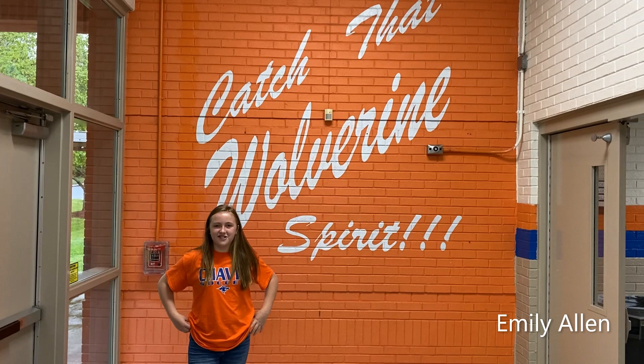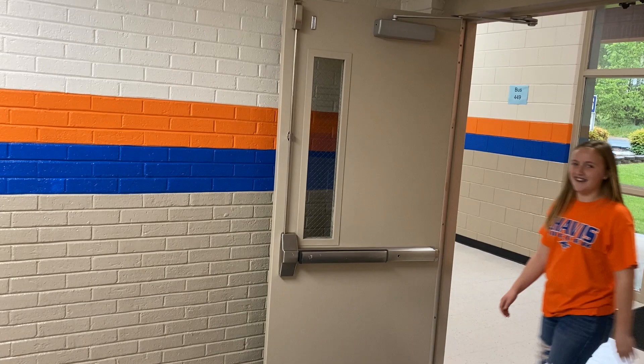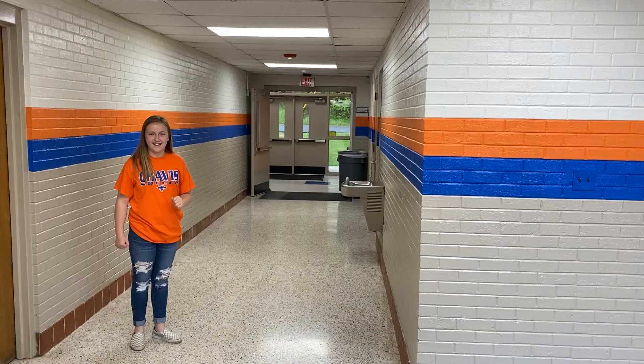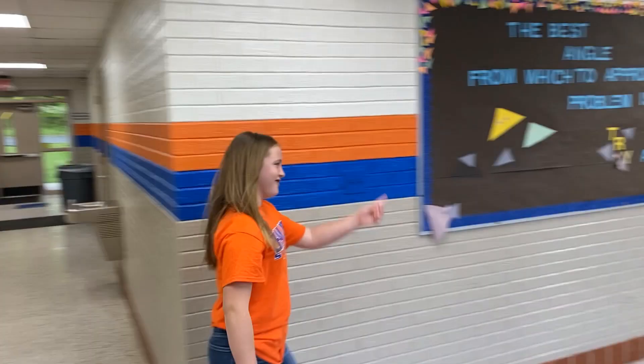Hi, I'm Emily Allen and I go to school here and I want to take you on a tour with me. Follow me, let's go to the sixth grade hall. Come on, it's just right here around the corner.